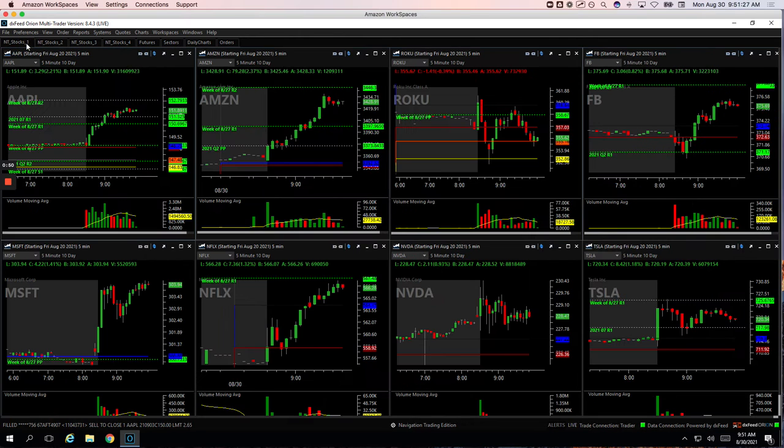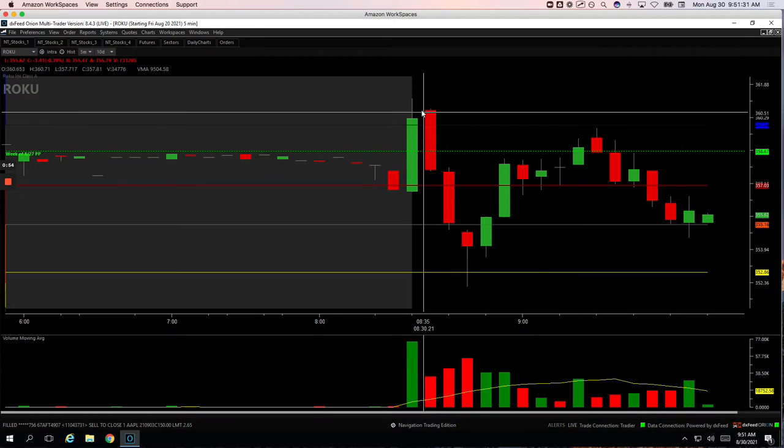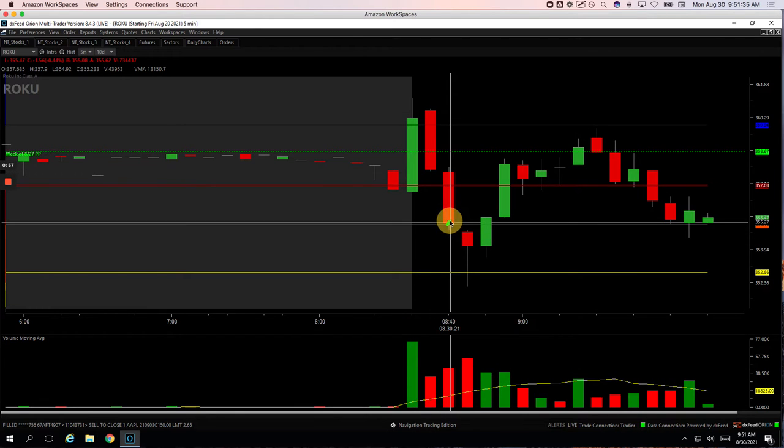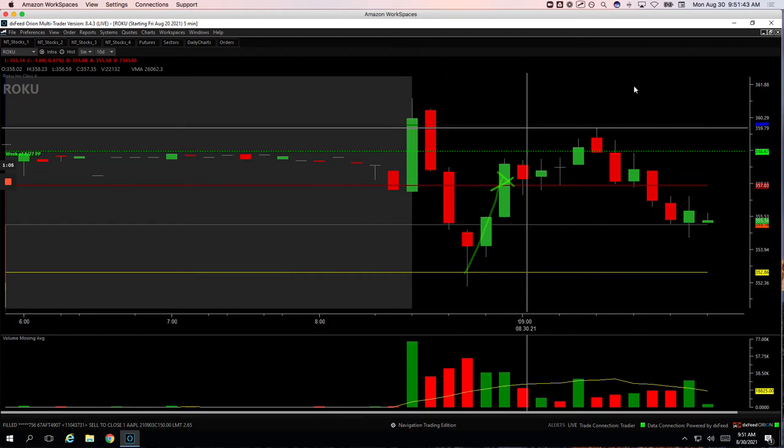Let's start with Roku, our Mighty 90. In Roku, had this nice little flush lower with a spike in volume. I got long right here and then added right here, caught this bounce, and got out of it after our second green bar for a nice $390 winner.